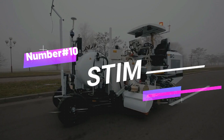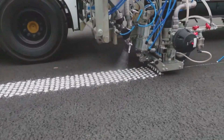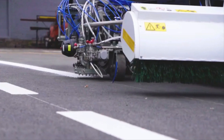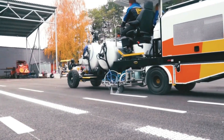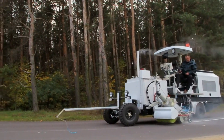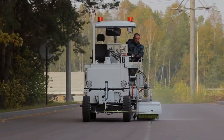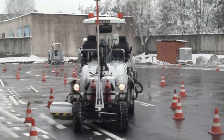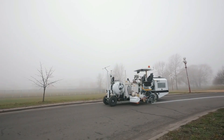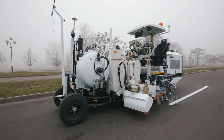Number 10: Stim. Introducing Stim, an advanced autonomous road marking machine elevating road safety. The innovative Stim Contour 700 operates without human intervention, employing cutting-edge technology to paint roads autonomously. Through GPS guidance, it navigates, marks the road, and halts independently. This groundbreaking system accelerates marking speed by up to 20 kilometers per hour, reducing time and expenses. Equipped with ultrasonic sensors, Stim effectively operates even in urban areas.